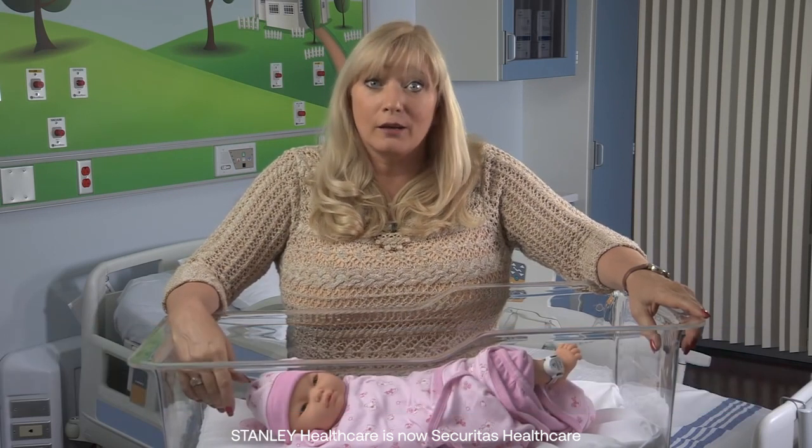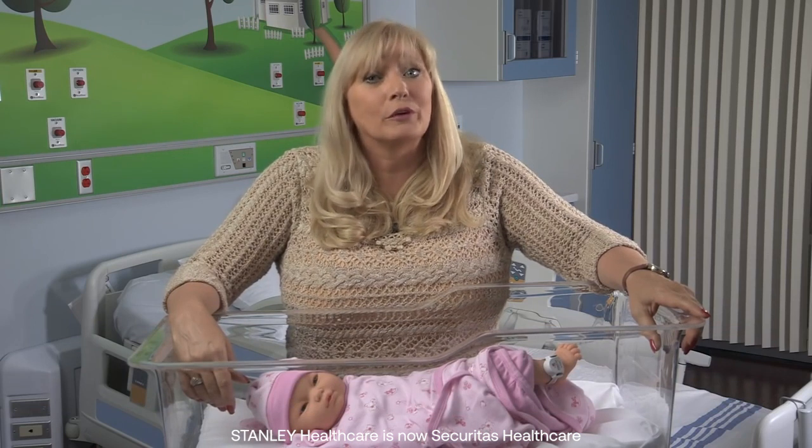Hello, I'm Diane Hossen, Senior Director of Security Solutions at Stanley Healthcare. For over a decade, I've worked with hospitals to help improve their infant security.